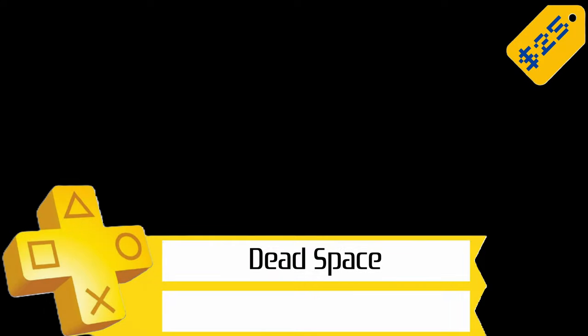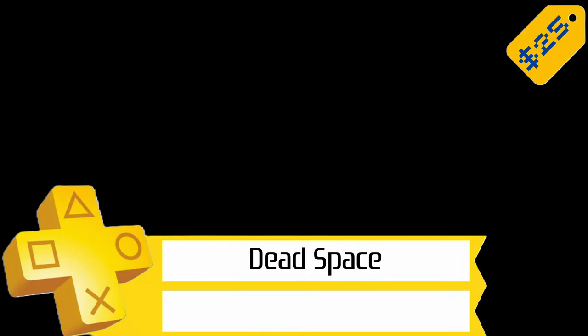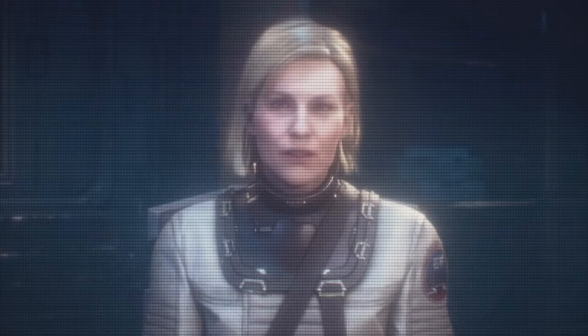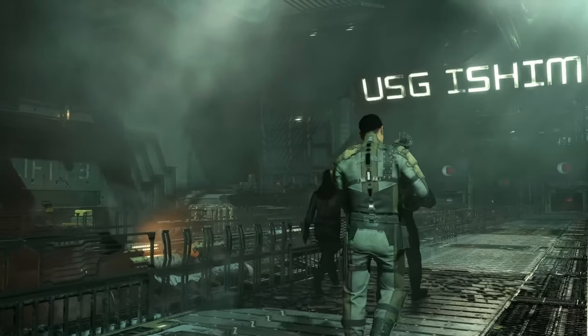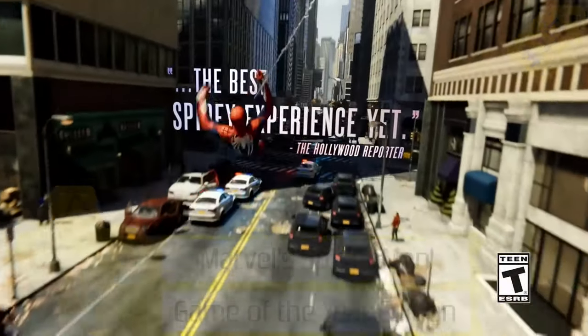Next up, we've got Dead Space for $25, so 65% off. This is the really good remaster of the original game that came out last year. Trophy-wise, you're looking at a 4 out of 10 for difficulty. You'll have to do 3 playthroughs, and that'll add up to 40 hours or so to finish everything.